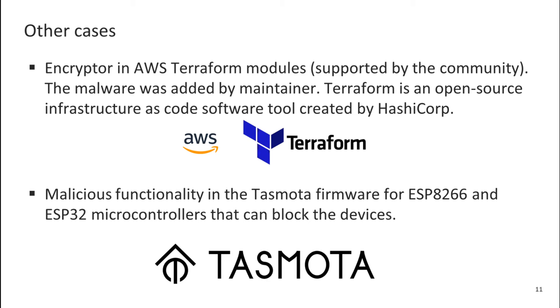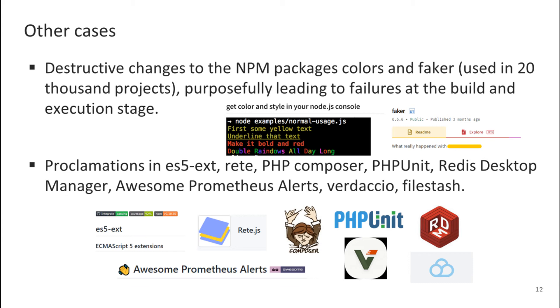And it wouldn't be so serious if it were a problem with one specific developer. Unfortunately, it is widespread. Some other cases: an encryptor in AWS Terraform modules supported by the community, where malware was added by a maintainer. Terraform is an open-source infrastructure-as-code software tool created by HashiCorp. Malicious functionality in test-motor firmware for ESP8266 and ESP32 microcontrollers that can block the devices. Destructive changes to the NPM packages Colors and Faker, used in 20,000 projects, purposely leading to failures at the build and execution stage. Political proclamations in various projects — while not so dangerous, they show who exactly controls the project, and these maintainers could do something far more critical if they wanted to.